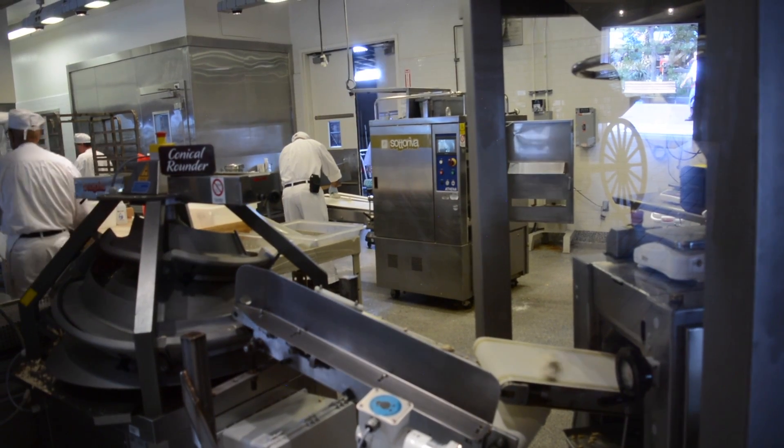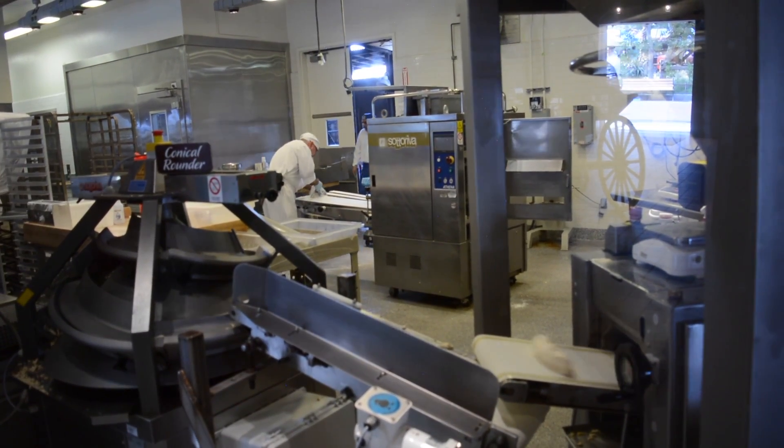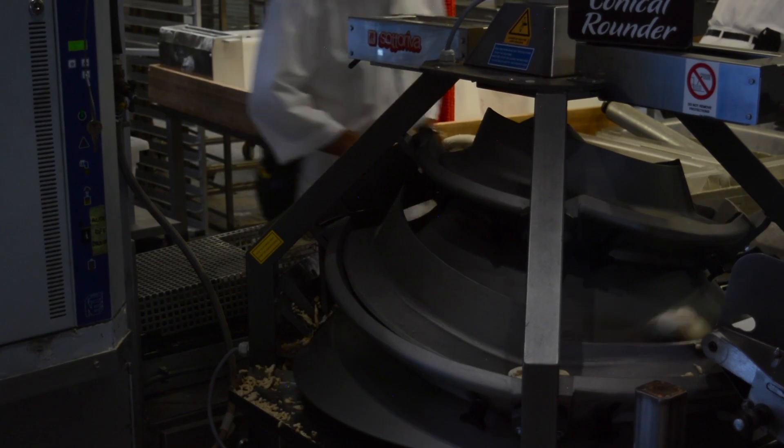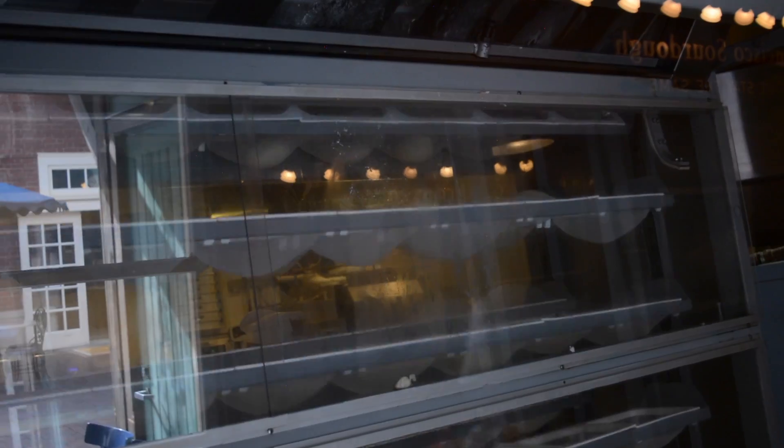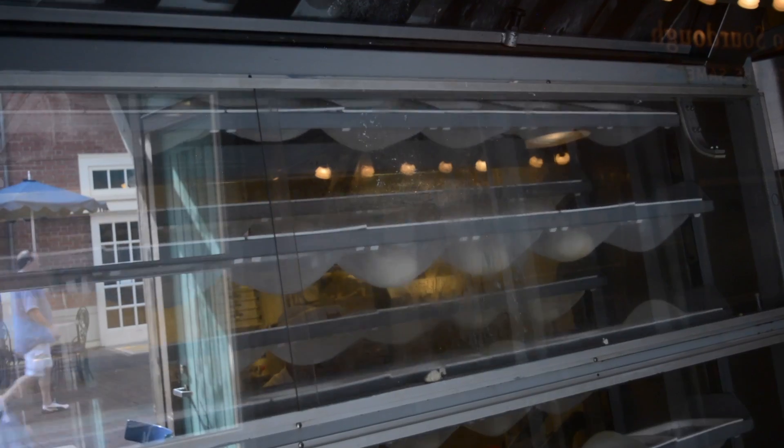The dough gets perfectly portioned out and then sent into the rounder where it comes out into perfect little balls, being sent on its way into the riser. Here in this conveyor belt system, this waterfall of dough lets the dough rise over time for its first proving.